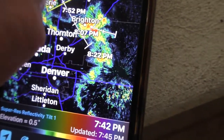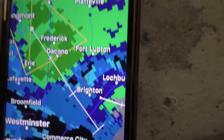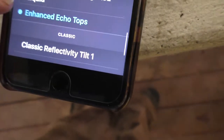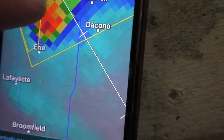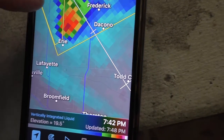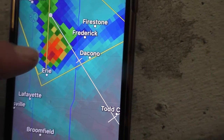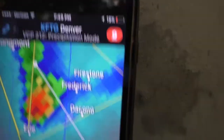There's our echo tops. Now we're going to go to the vertically integrated liquid, and this is really going to show us the best chance of hail is going to be just to our south and east, between Erie and Frederick. Real time — 7:49, August 4th, 2017.